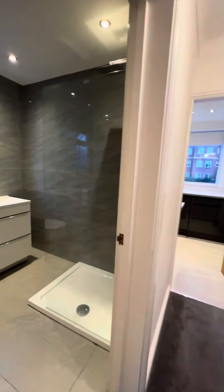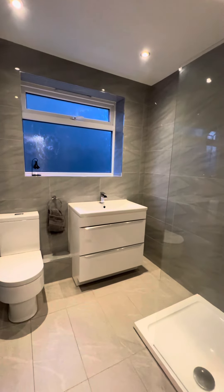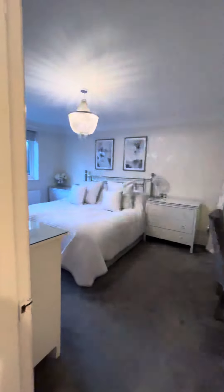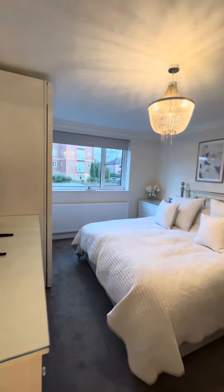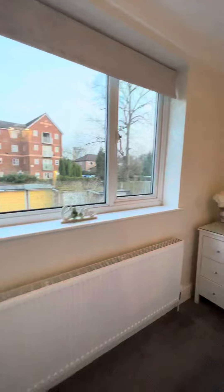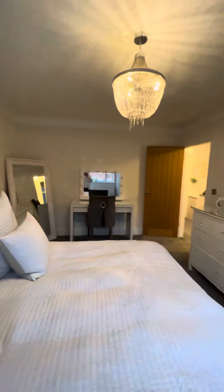We've got this beautifully modern fitted bathroom which also has a Bluetooth speaker built in. And then we've got this huge master bedroom which has been beautifully presented, with plenty of storage space as well.